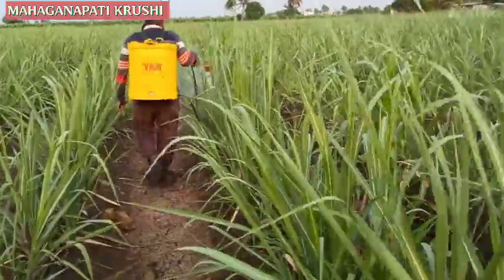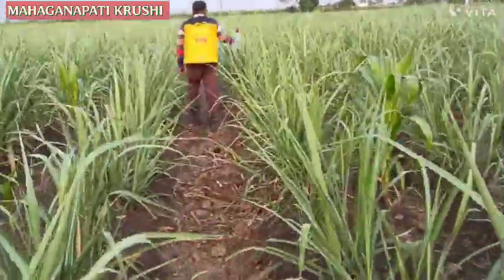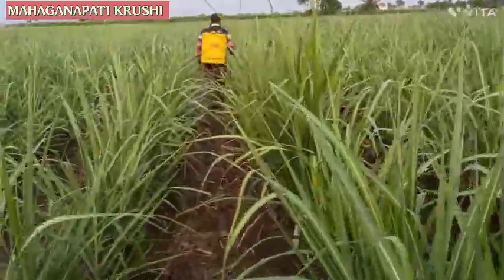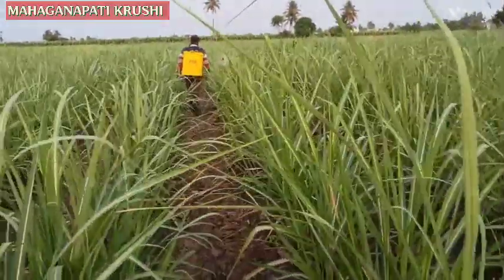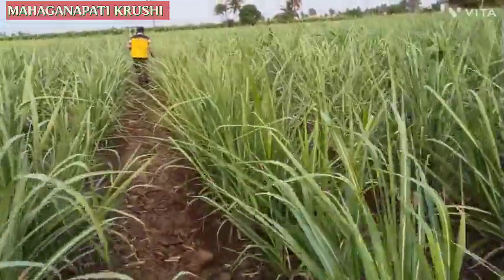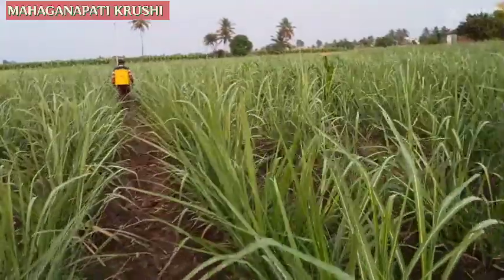We are taking the spraying to this plot today. For spraying, we are using gibberellic acid 0.001%, and 19-19-19 water-soluble fertilizer 100 grams per pump, and magnesium sulfate 50 grams per pump, and seaweed extract tonic.